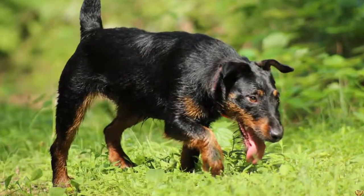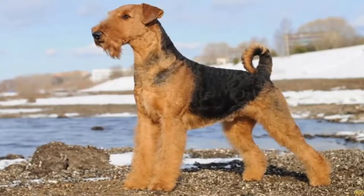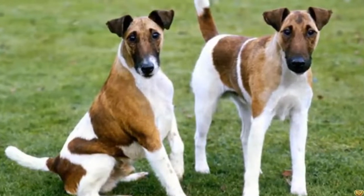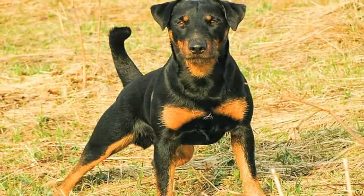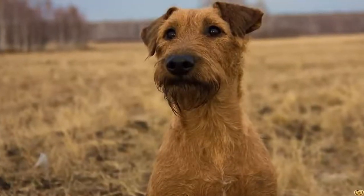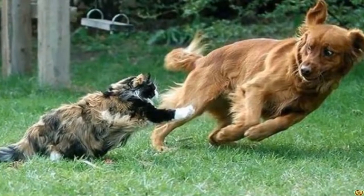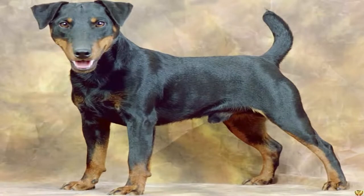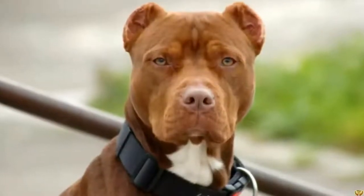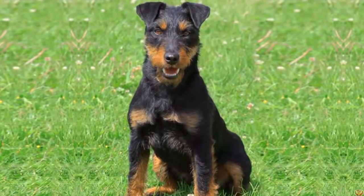The Manchester Terrier originated in England where it was recognized as a breed at the end of the 19th century. It is in fact a very old breed, traces of which can be found as early as the 16th century. It was used to hunt parasitic animals such as rats and mice. It is descended from the old black and tan terrier, a dog common in the north and west of England, and from crossings with the black and tan terrier, the Whippet, and the West Highland White Terrier. The Manchester Terrier is rare outside of its country of origin.